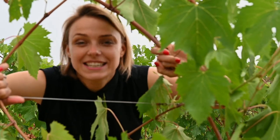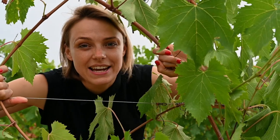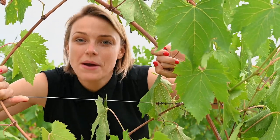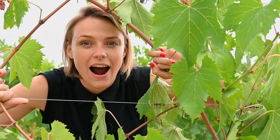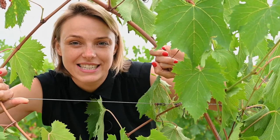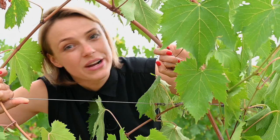While Tuscany is certainly known for its red wines, here you can also find some zesty and refreshing white wines. Most of the white wines of Tuscany are made from Trebbiano or Vermentino, but you can also find other grape varieties such as Sauvignon Blanc or even Viognier.